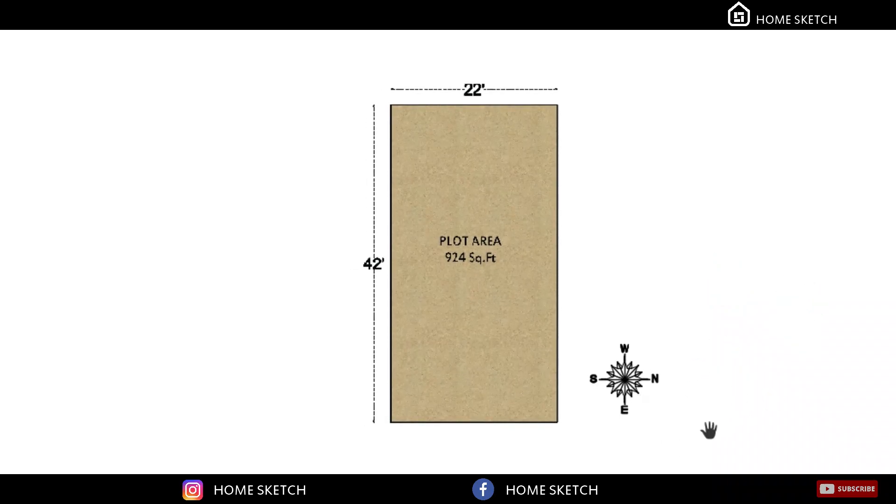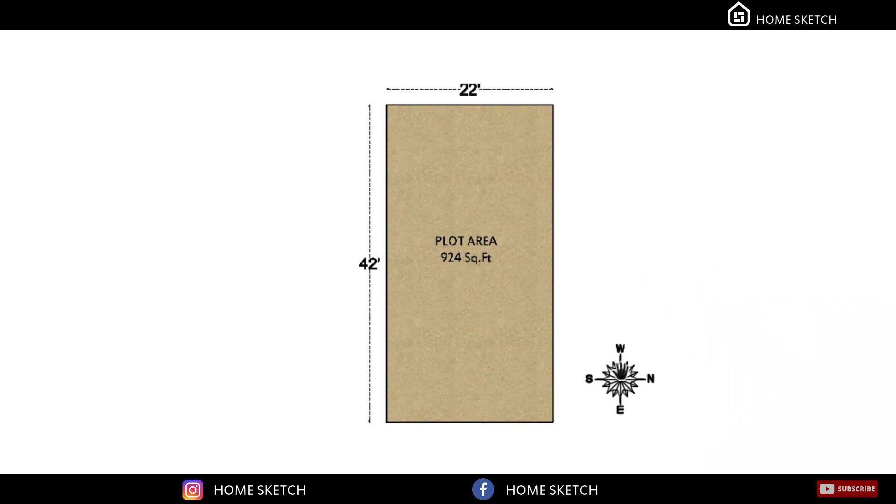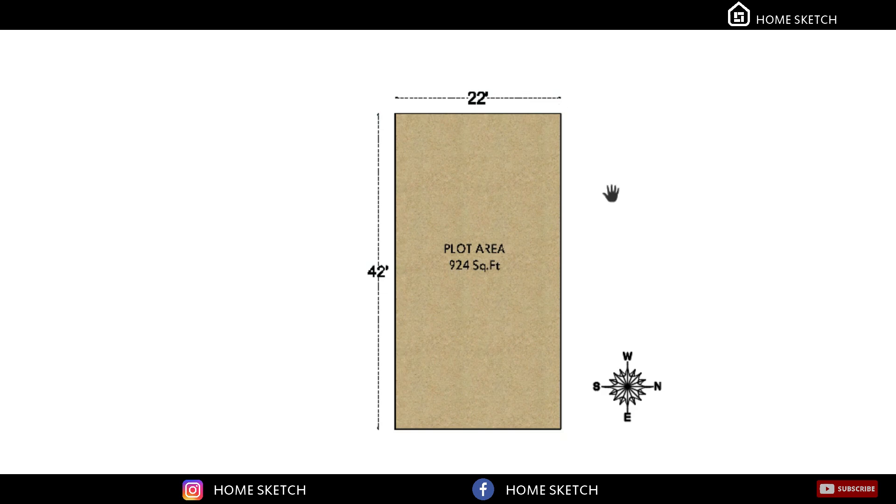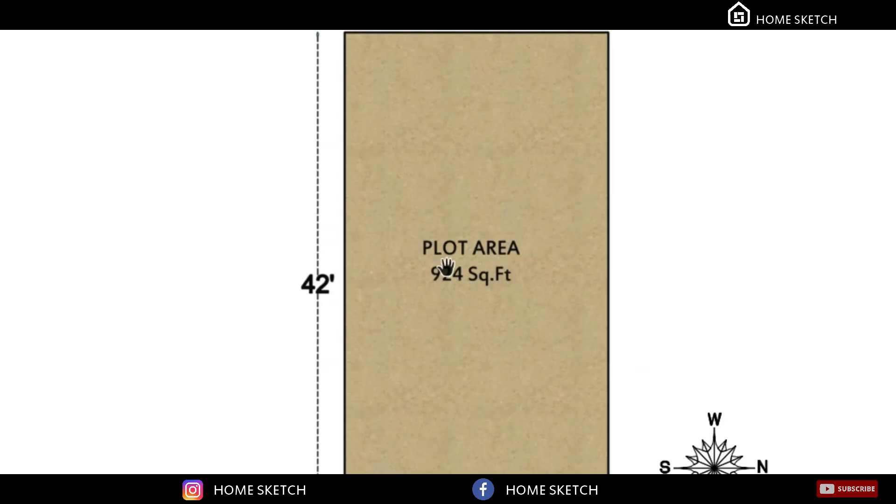Hi guys, welcome to Homeskates. In this video, we are going to see a 22 by 42 east-facing house plan with two bedrooms. The east and west is 22 feet, north and south is 42 feet, so the overall plot area is 924 square feet.